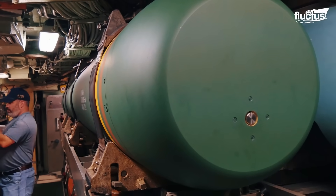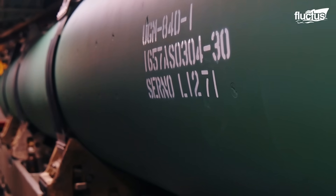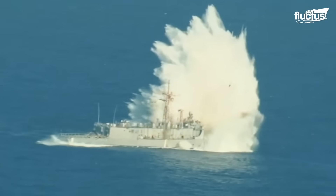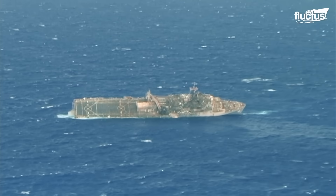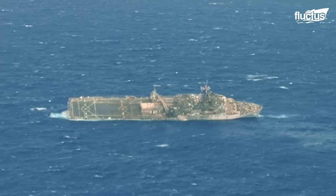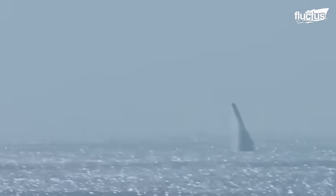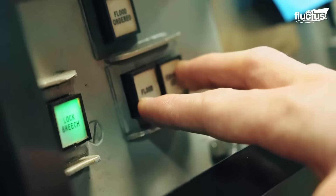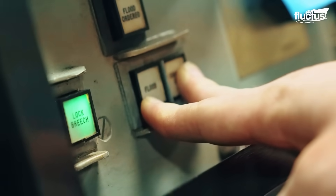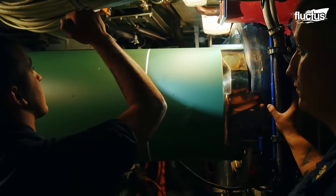The most feared missile in the entire submarine arsenal is the 1,500-pound UGM-84 Harpoon missile, which features a warhead capable of sinking even the largest naval vessels. It is encapsulated in a specially designed container so it can be launched from underwater with the help of the submarine's torpedo tubes. The crew uses several machines to handle and load the UGM-84 Harpoon, and once it is loaded, the missile is ready for launch.